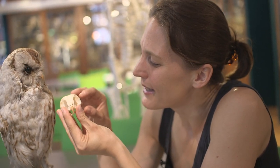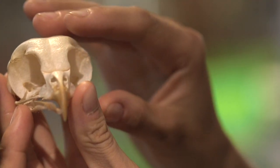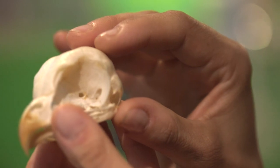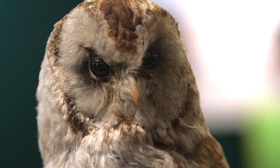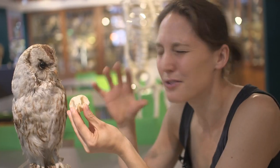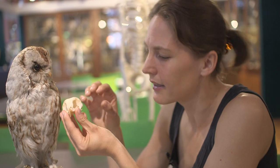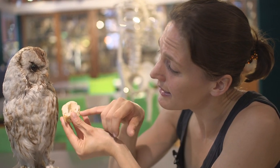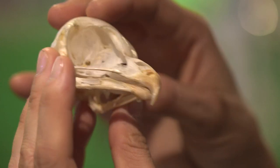You can see something else here about the way it senses the world, which is these eye sockets — they're enormous. They're so big that they almost touch; there's only the thinnest bit of bone in between the two. That's to help give the owl really good nighttime vision. The bigger its eye is, the more light it can collect. So if it's really dim and there's only a tiny bit of light around, it's got these big eyes that will help it collect that light. But they're as big as they can physically be inside this skull — if they were any bigger, they'd be touching in the middle.